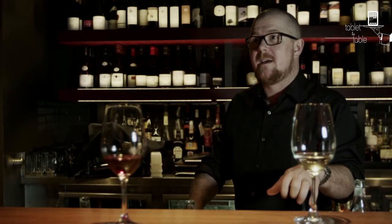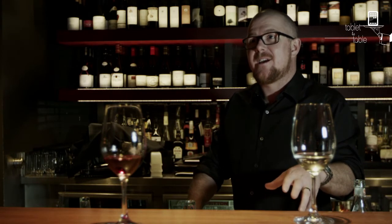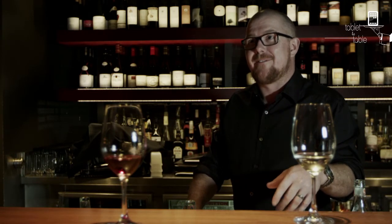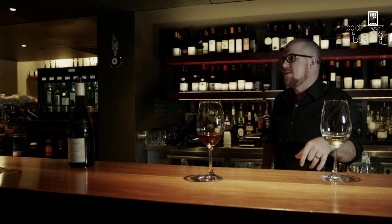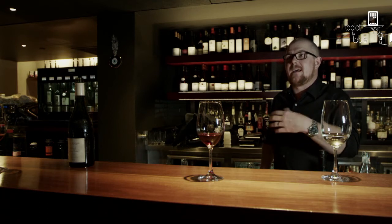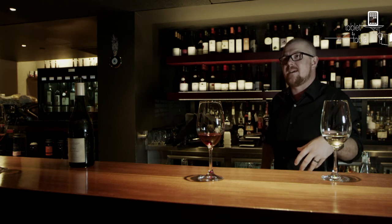I've got wine in the cupboard, under the bed — that's a good one, because you can't get it at the end of the night and regret it in the morning. It would be nice to have a few bottles of special wine that you cellar and try over a few years to see how it develops.